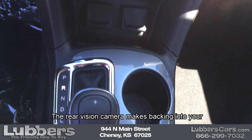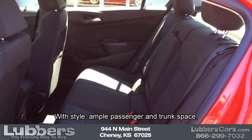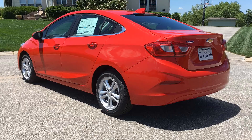The rear vision camera makes backing into your parking space a cinch and so much safer. With style, ample passenger and trunk space, technology, and so much more, the Chevy Cruze is a winner — come drive yours today.